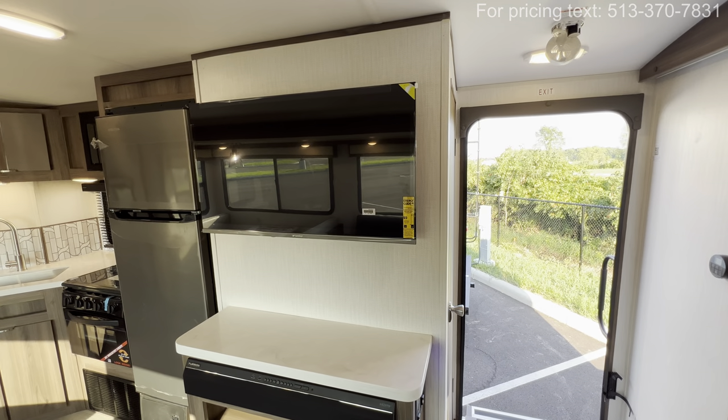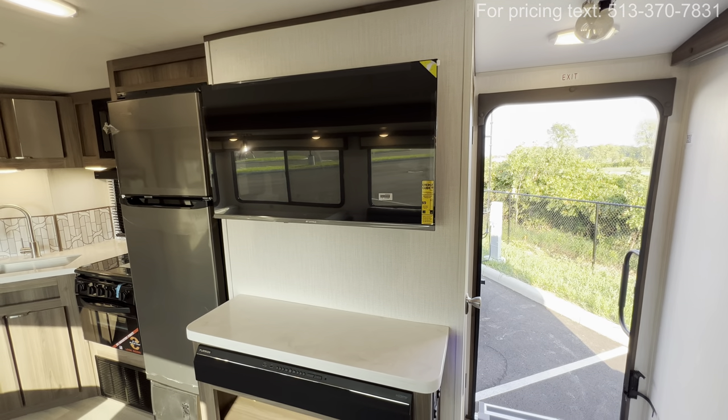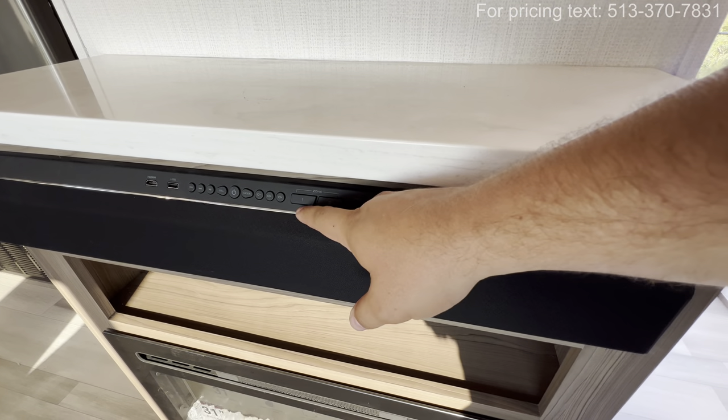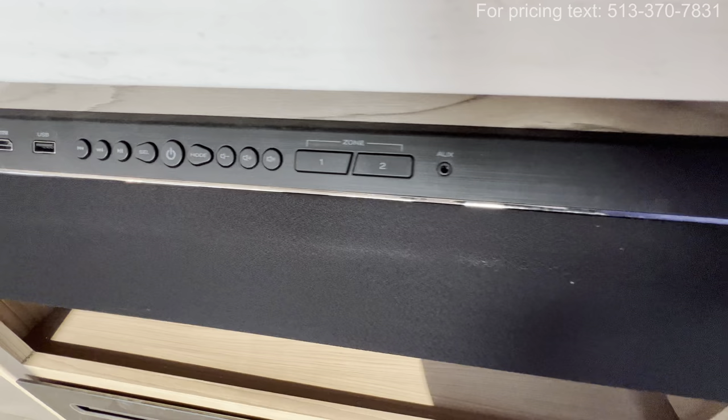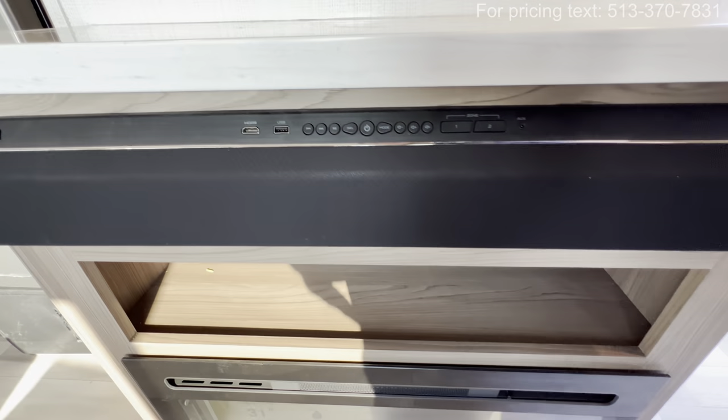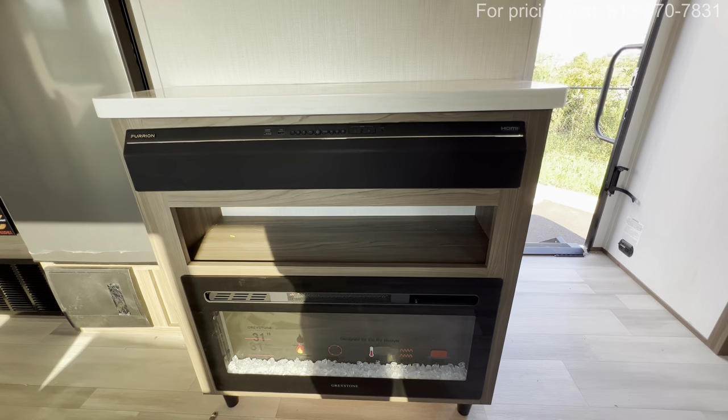Entertainment section — you're going to get a Sansui TV. A little bit of countertop space, and the Furrion sound bar with zones one and two, so that's going to be inside and outside so you can play music on both sides. Auxiliary, USB, and HDMI inputs. There's a little space for maybe a PlayStation or a DVD player.